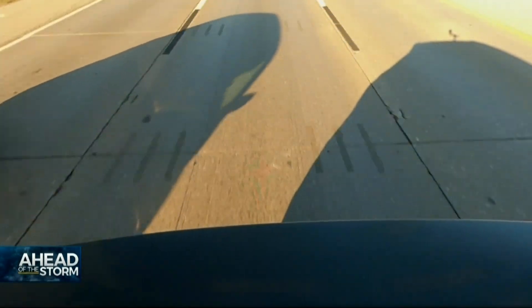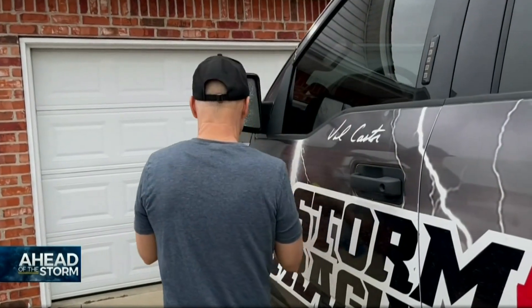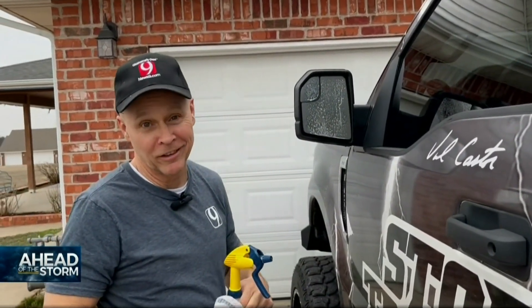It's a big severe weather day, and I'm going to take you on a ride-along with News 9 trackers Val and Amy Castor. I'm heading to their house right now — it's about 11 o'clock. First things first, they have to prep the truck. It's a good thing to be able to see when you're driving.